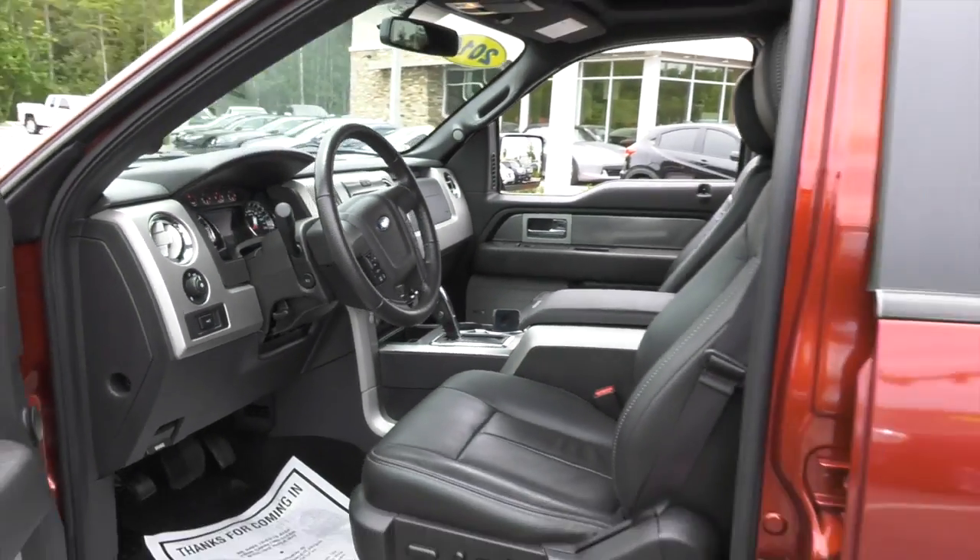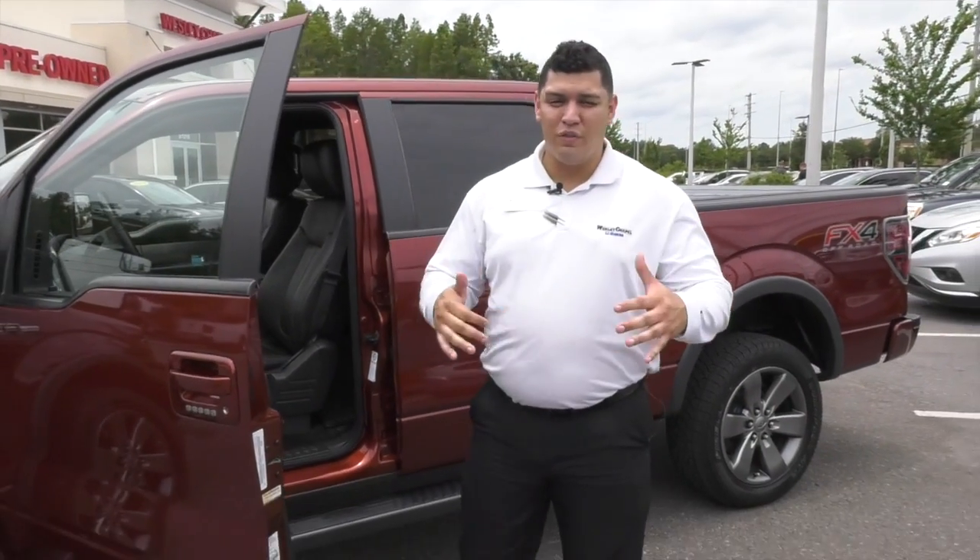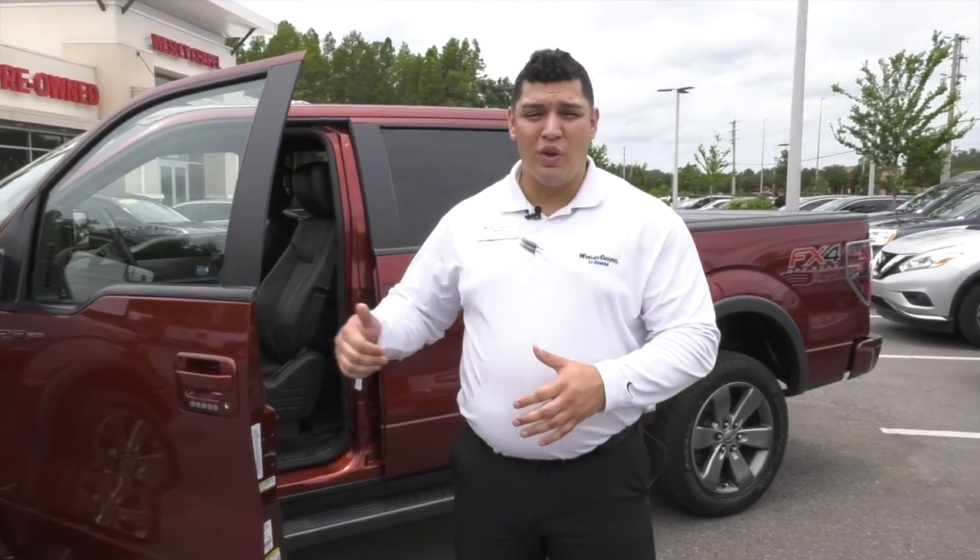Definitely come check us out here at Weston-Chapel Pre-Owned Center. Going over some huge specials here, and this is one of them.